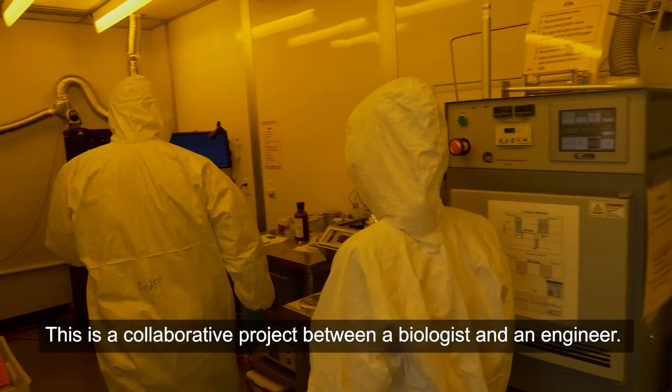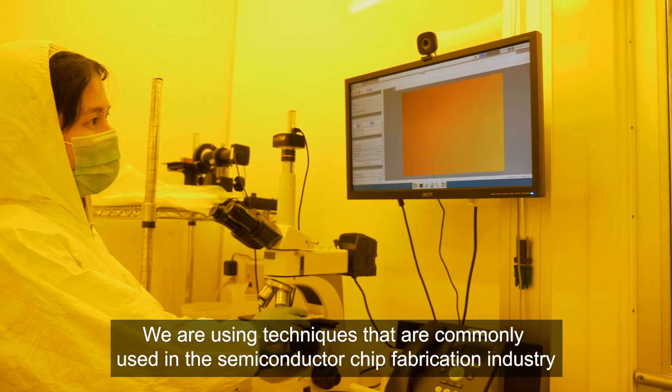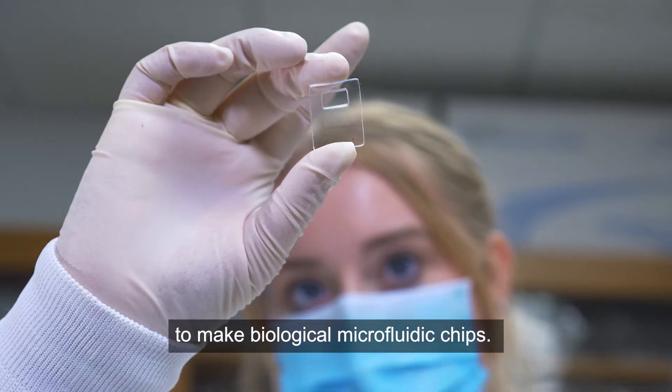This is a collaborative project between a biologist and an engineer. We are using techniques that are commonly used in the semiconductor chip fabrication industry to make biological microfluidic chips.